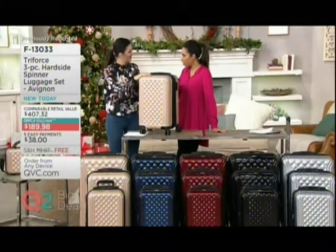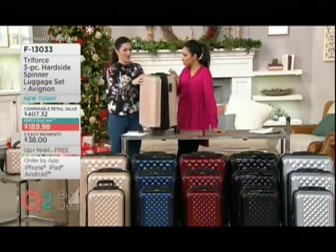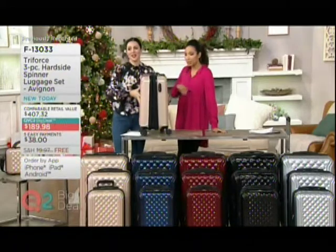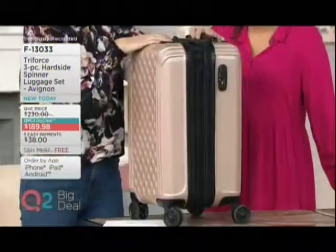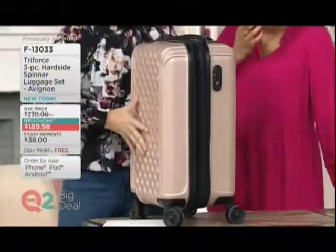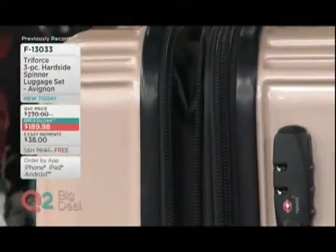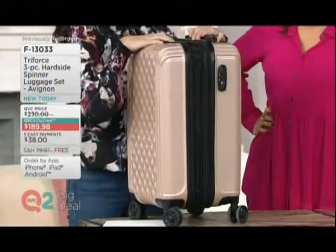Triforce didn't skimp on the features and the details. At this price, you might be thinking, is it basic? No. Look at this — it really is fully featured. When you go on vacation, you have to buy something, or your dirty clothes never stay organized. Look at this — it expands all the way around. I call that maximum shopping capability, truthfully.